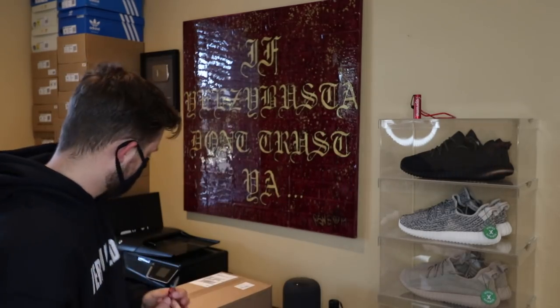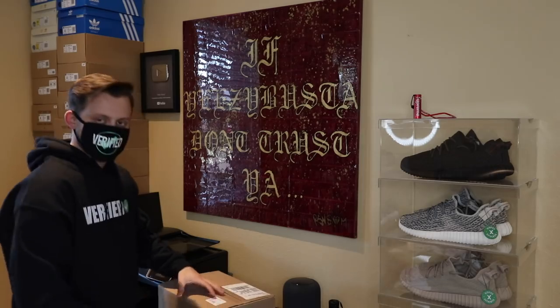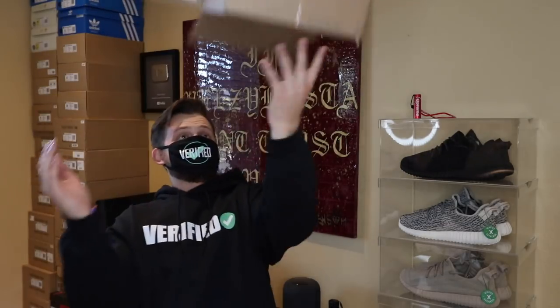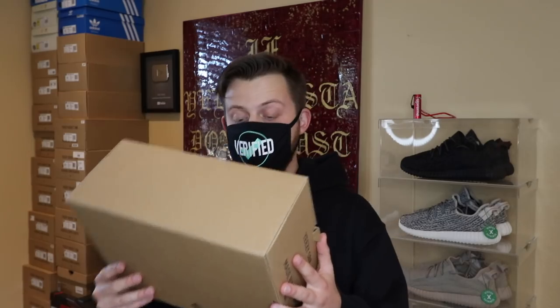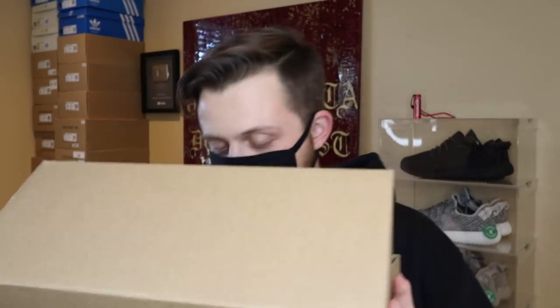Here they are, just got them in. Do I have to do a box review? Totally kidding. So let me open this up real quick. So the box is open — it's a brown box, it's a Yeezy box. I've showed you guys 350s, 700s, 750s, and now we got 500s.